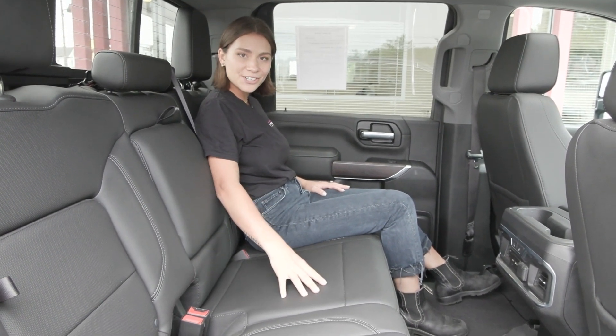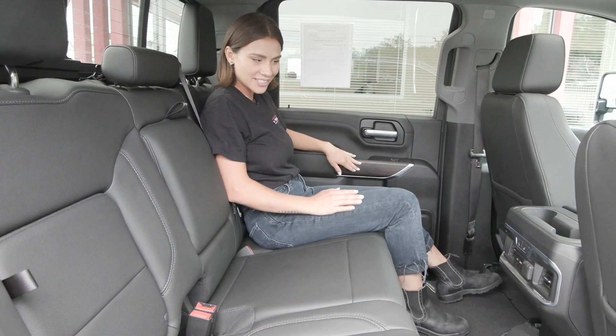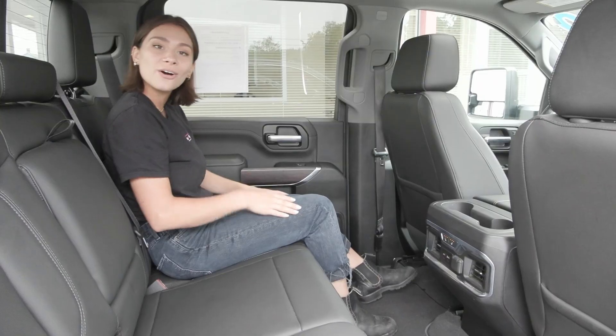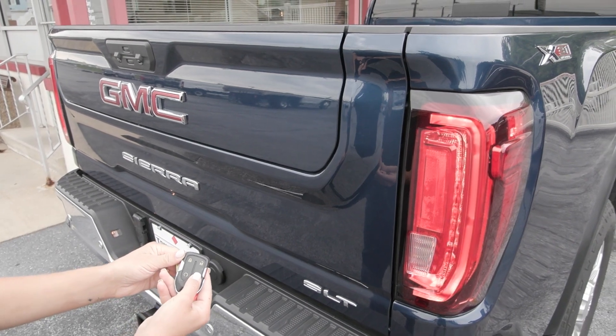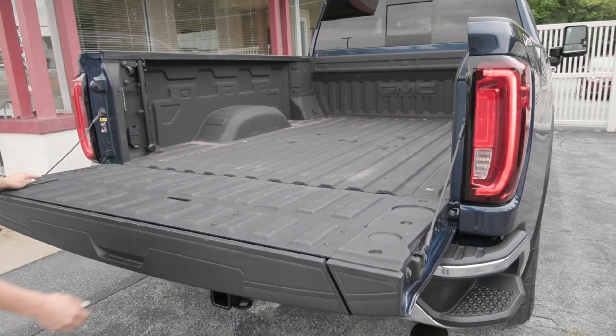You have the beautiful jet black interior seats with wood grain accents. For your second row passengers you have the comfort features of heated seats as well. This truck is equipped with the remote start system, and you also have the power release tailgate on your key fob with the spray-in bed liner in the back.